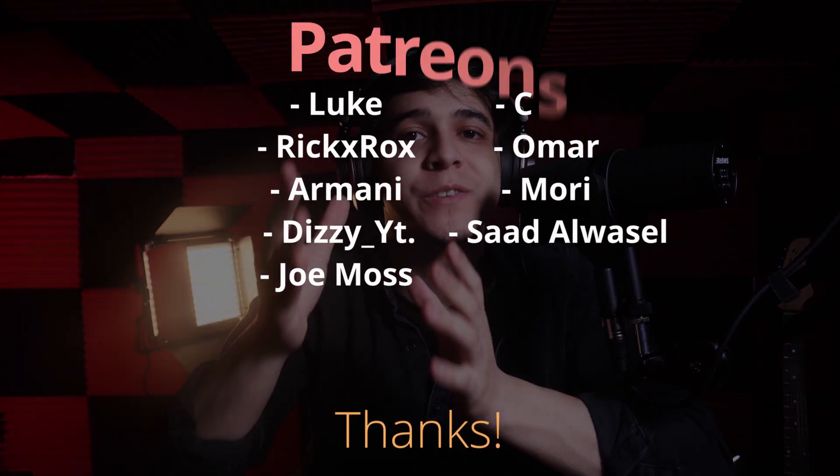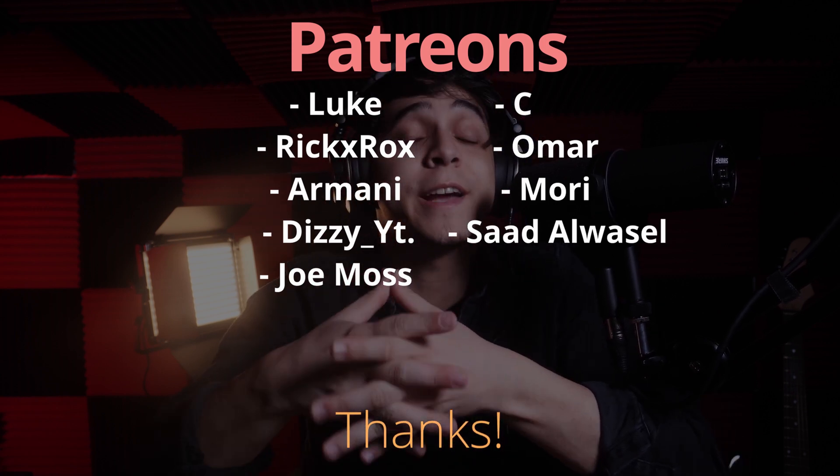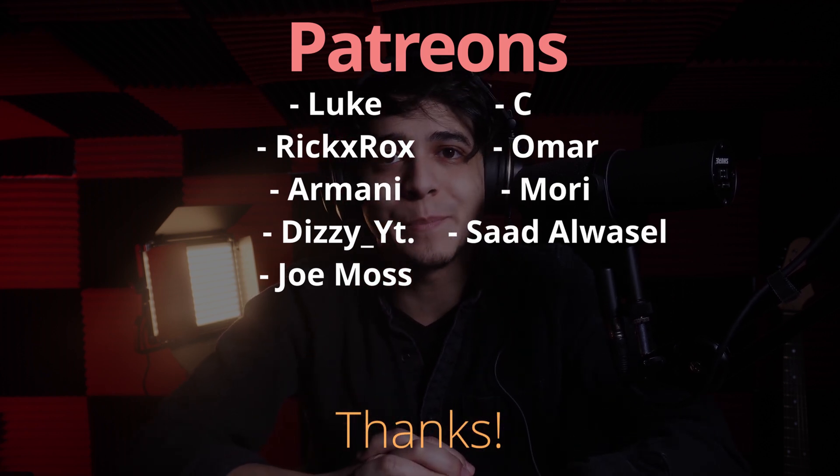I would like to give a very special thanks to all of our patrons. Our tier three $10 patrons are Saad, Alwazel, Omar, and Joe Moss — thank you so much for all of your support, it really does go a very long way. I would also like to give a very special thanks to the rest of our patrons, the tier two $5 patrons, listed right here on the screen. A massive thanks to you all for supporting us and helping us create the kind of content that we bring to you on a day-to-day basis.